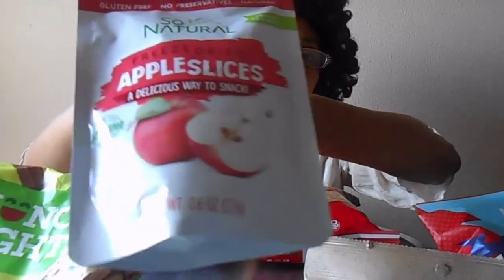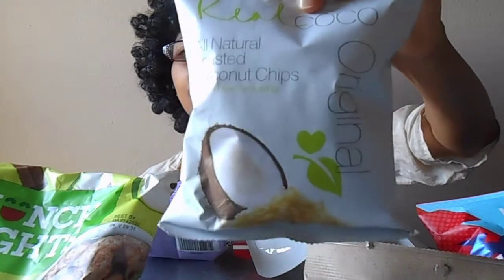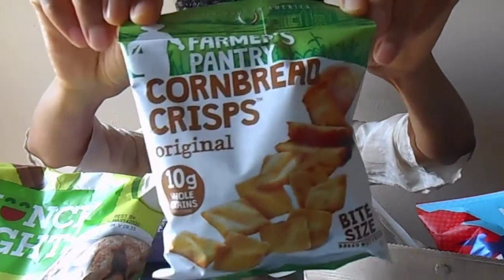I'm not a big freeze-dried fruit person, but they're only apples, so I want to go ahead and try those. All right, let's get started.